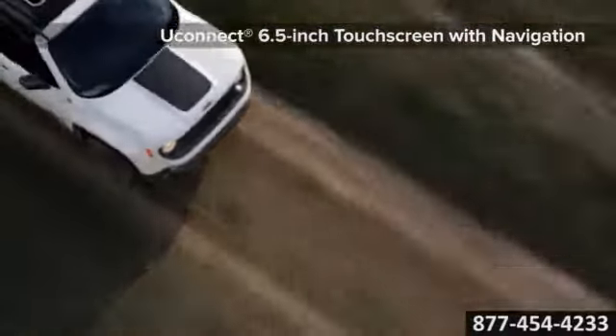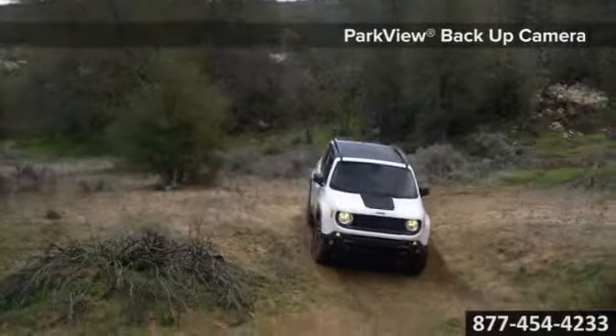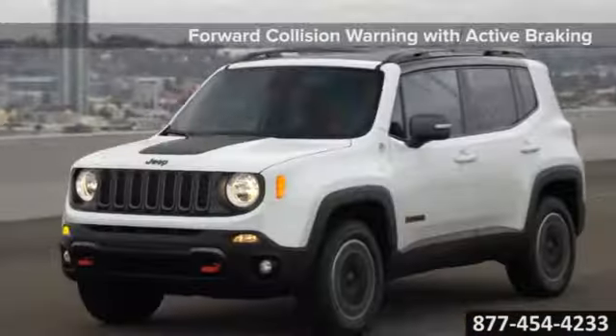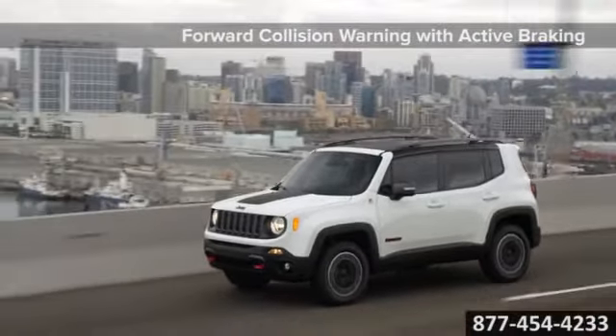The all new 2015 Jeep Renegade offers a host of active and passive safety and security features including 7 standard airbags, blind spot monitoring, and lane departure warning with lane keep assist — protection when and where you need it.